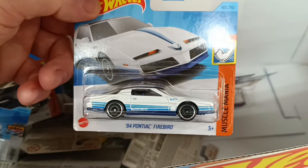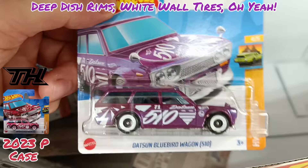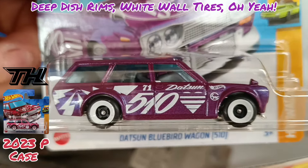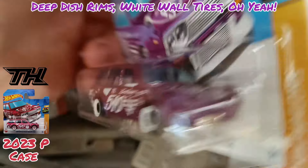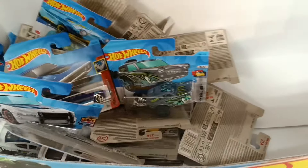Another Firebird Trans Am. And the Datsun Bluebird Wagon — this was a Super Treasure Hunt, a brighter colour. Not much detailing on the front or back, but absolutely super retro cool.